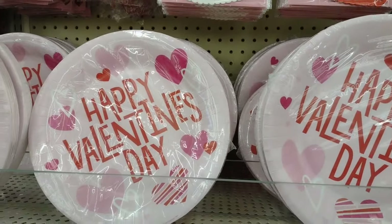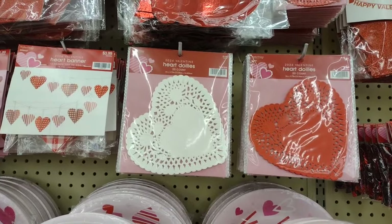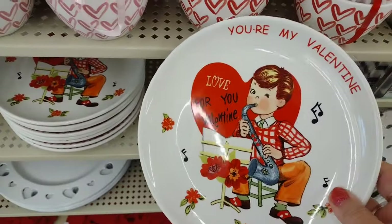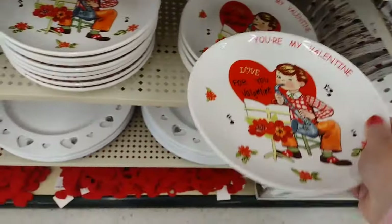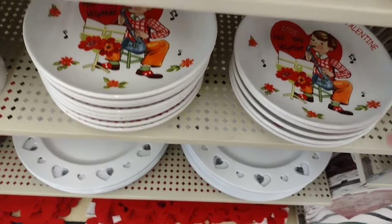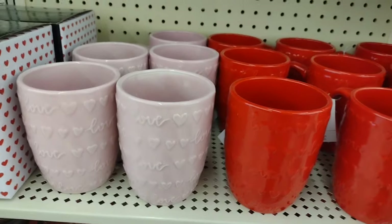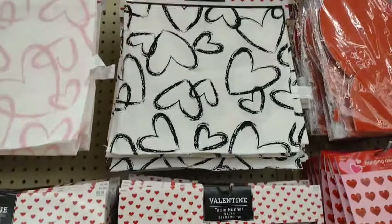Those napkins are really cute if you're going to have a Valentine's Day party or something like that. Look at these plates - aren't they cute? 'You're my valentine' - they're precious. Those are $9.99 - whoa! I would not use those to eat off of; I would use them as a decoration.